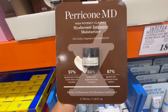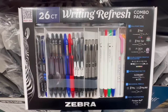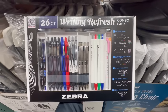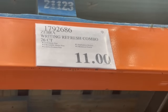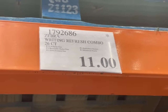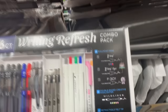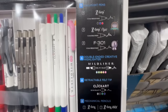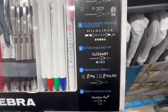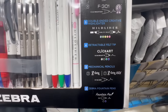I noticed another price drop on this Riding Refresh combo pack of 26 pieces from the brand Debra. The last time we saw it at Costco it was $15 — normally sells for $20 — and here's the lowest price: $11. Included are 13 ballpoint pens, five double-ended creative highlighters, four retractable felt tips, two mechanical pencils, and two zebra fountain pens.